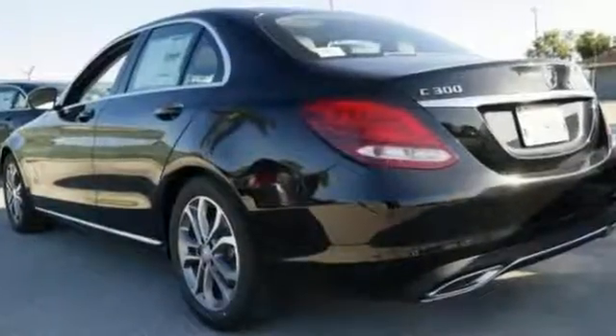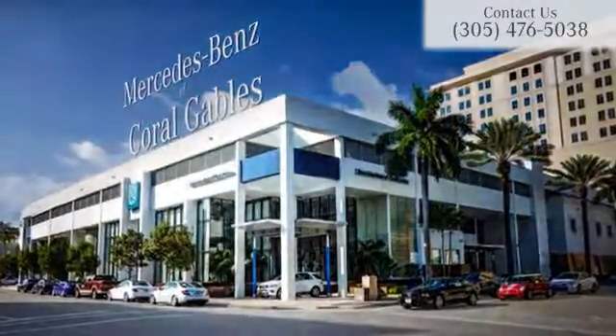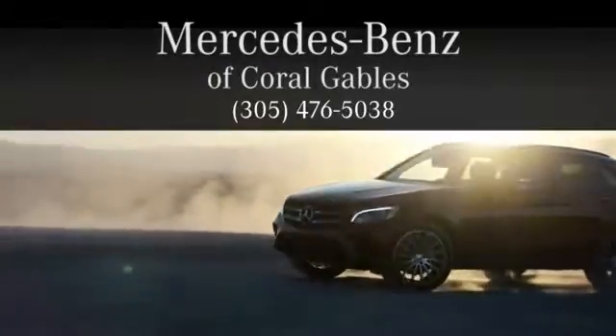This is your dream car come true, coming for a test drive today. At Mercedes-Benz of Coral Gables, we look forward to your visit and deliver excellence at every mile.